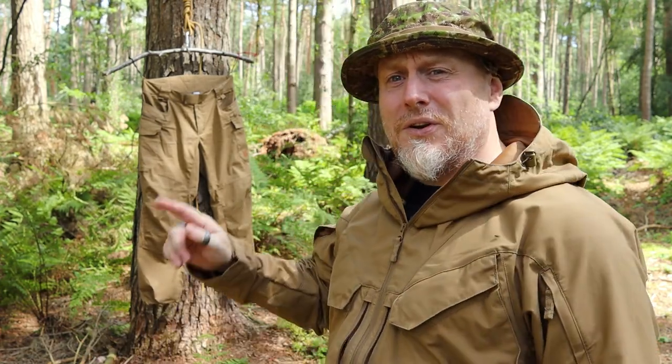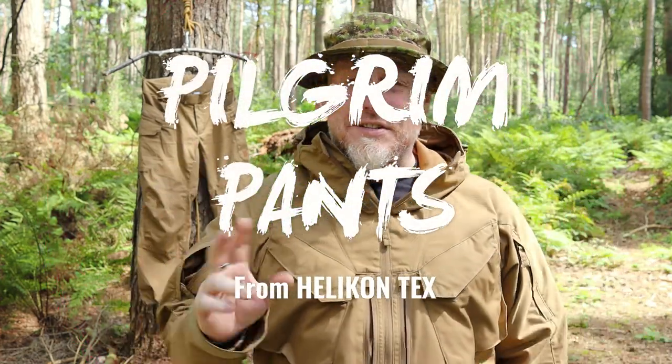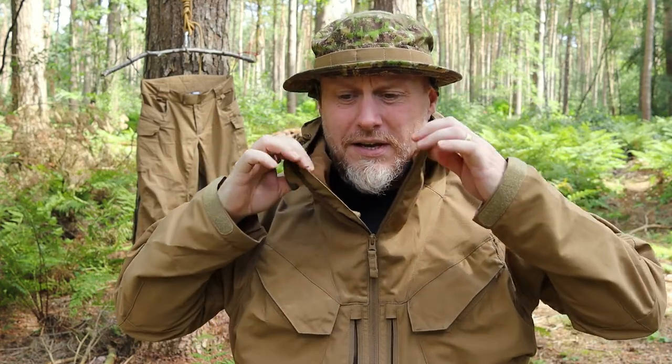Hi, I'm the Moorlander and this is Moorlander EDC. Now this is part two of two — depending on which order you watch them in. We are here today to look at the Helicontext Pilgrim Pants. The reason I've said this is part two of two is because there is also content on the Pilgrim Anorak, which I'm wearing — you may have already watched that.